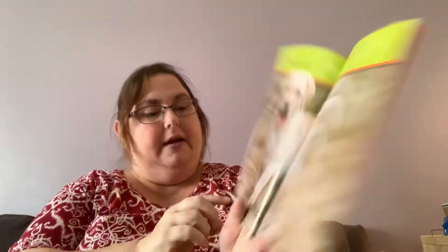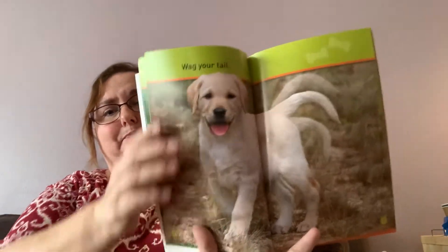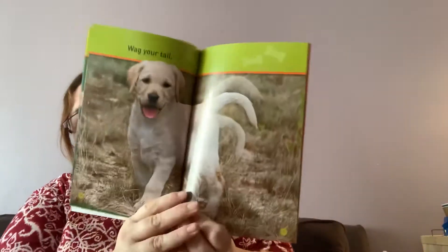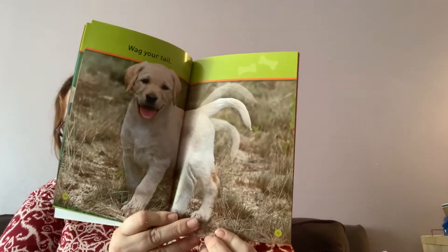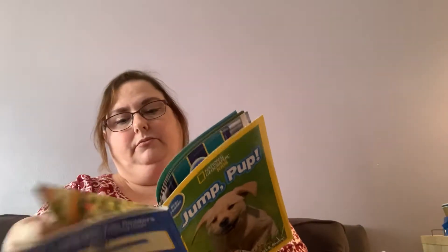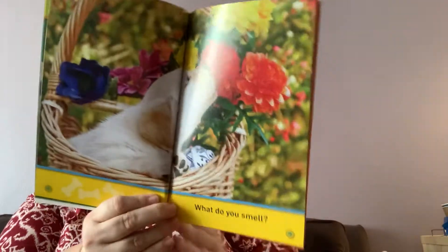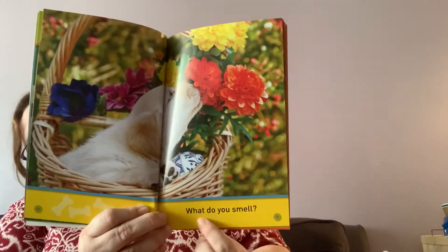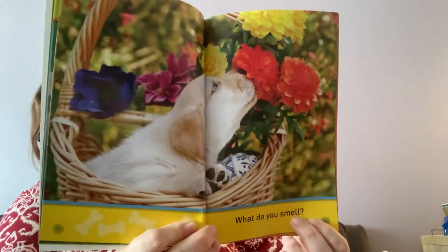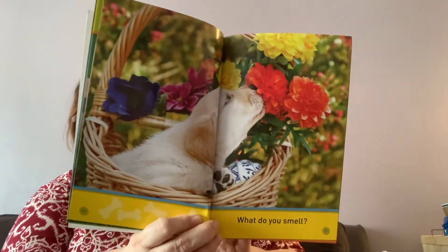Now I'm going to go to page 10. This book has page numbers on it, in case you didn't notice. Wag your tail — it's showing the dog's tail moving. This is a question: 'What do you smell?' And it has a question mark. Dogs really like to smell stuff. I took my dog for a walk earlier, and she kept smelling everything she could.